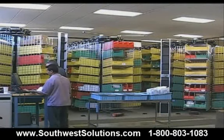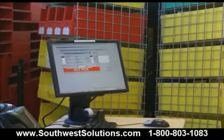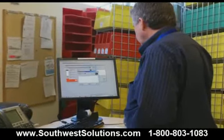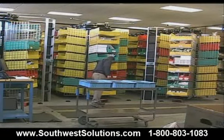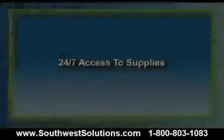If a clinician requires an item immediately, they can request stat delivery. Using the hot pick feature in the FastPick software, the order picker is able to pause the current order they are fulfilling to pick the stat item. The runner immediately delivers the item to the clinician, while the order picker easily returns to the order they were fulfilling.